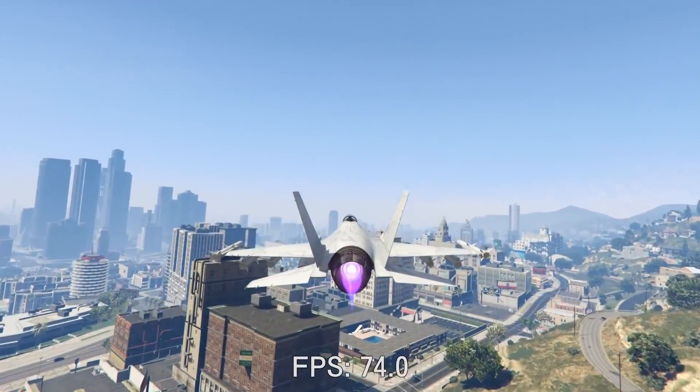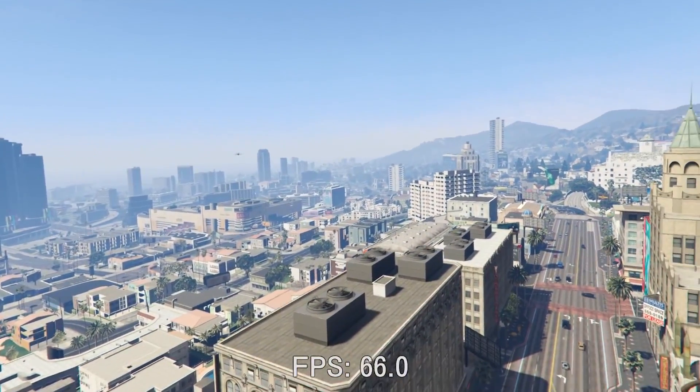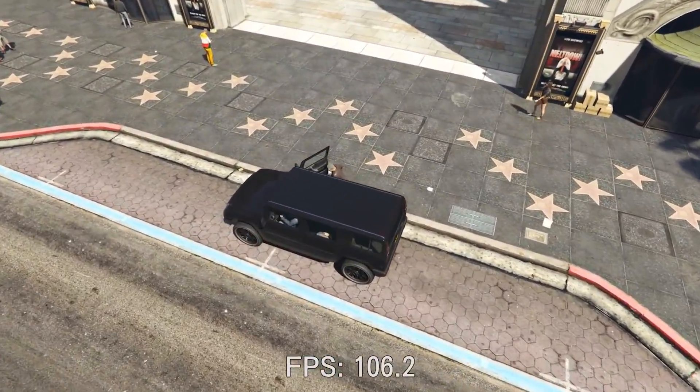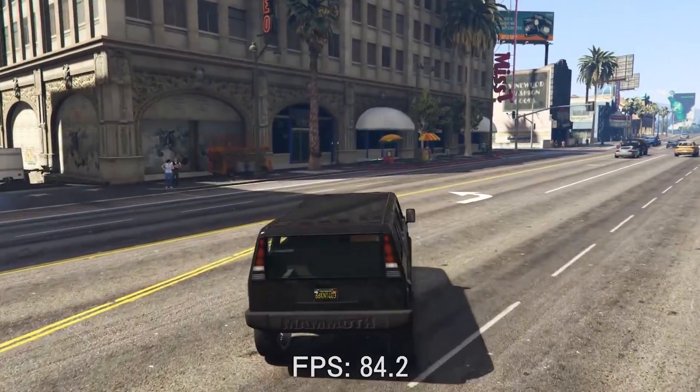If you can afford in any way, shape, or form to shell out the extra $60–$80 for an i5 over an i3, do it. Even a severely underclocked i5, like the 6400, will perform much better than even a base clock overclocked i3-6100. 4 physical cores really do make all the difference. I know that money's tight and that prices can vary from country to country, but I'd be willing to compromise on other aspects of my build — the case and power supply for starters — to make room for an i5. For gaming, in my opinion, either go G4400 as an ultra-budget option or i5. The i3 is the awkward middleman.